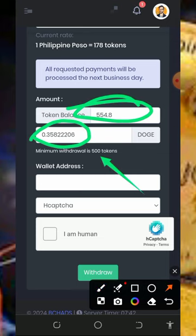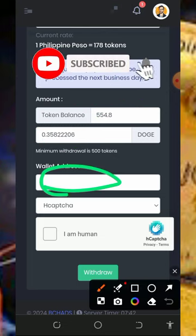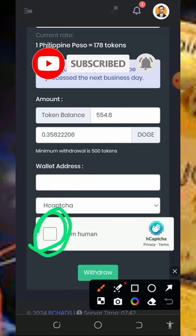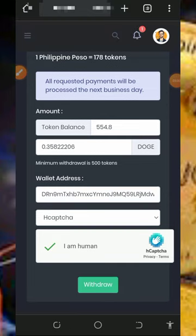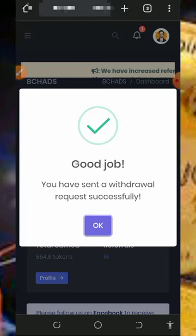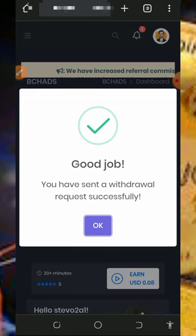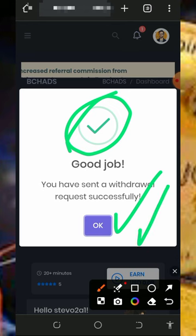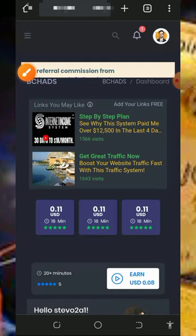Mind you that you just need 500 tokens to place a withdrawal. Enter your Dogecoin wallet address from your FaucetPay account, verify you're not a robot, and then tap the Withdraw button. Successfully — our withdrawal has been sent to our FaucetPay account. Once we check our FaucetPay account, we can see the Dogecoin has been sent to our wallet. This has proven that this website is 100% legit and paying — you can go and start claiming unlimited Dogecoin from this platform.